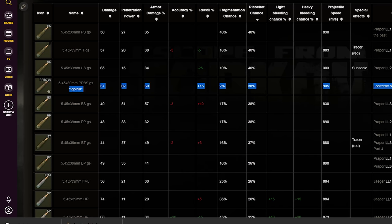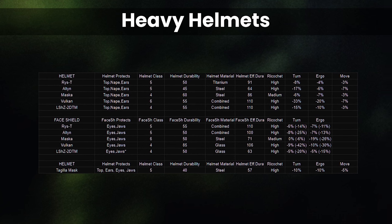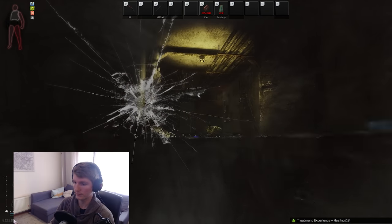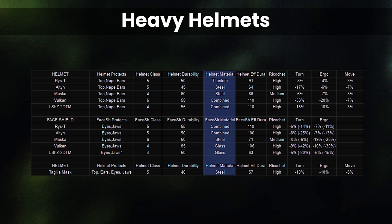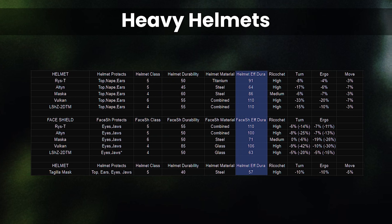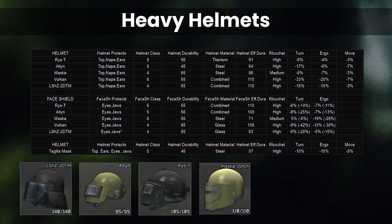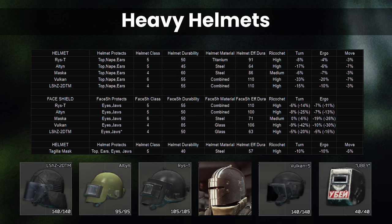On to the actual helmets, and this time we have a handy table to refer to because there are more stats to worry about. We are going to compare the LSH-Z2DTM, the Alten, the Rees-T, the Masker (otherwise known as the Killer Helmet), the Vulcan, and also the new Tagilla Welding Mask.